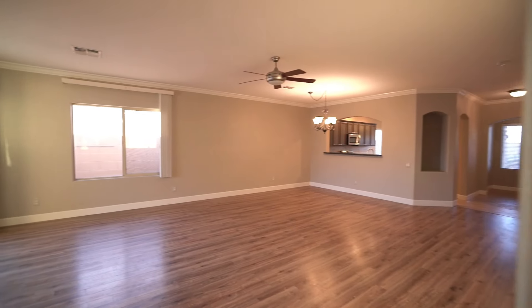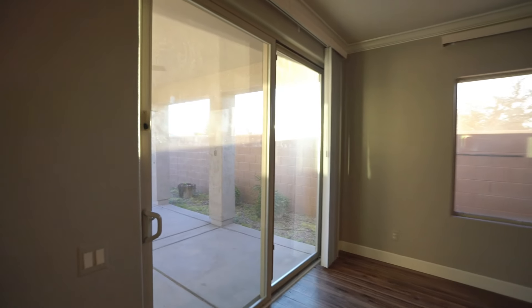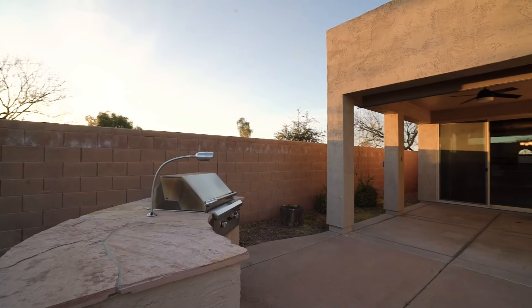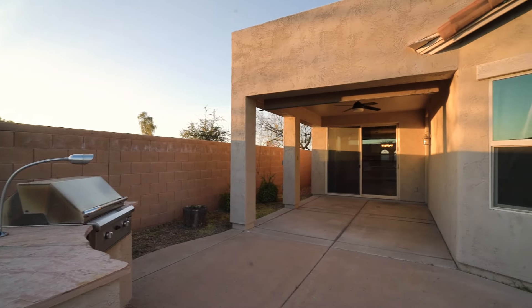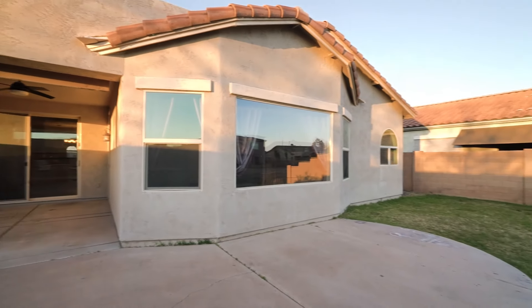Prepare to be the ultimate host as you entertain your loved ones in the extraordinary backyard, complete with a charming waterfront fire pit, a state-of-the-art built-in barbecue, and a covered patio perfect for al fresco dining.